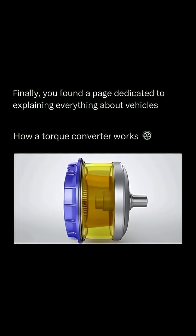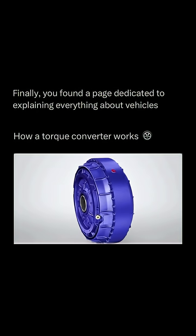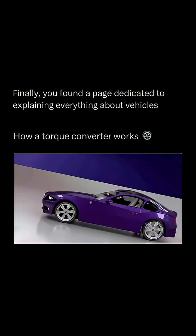The torque converter, a fascinating piece of engineering, plays a crucial role in automatic transmissions. But who invented it? Let's explore.